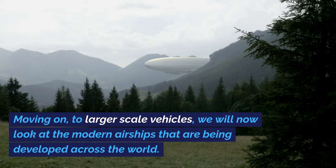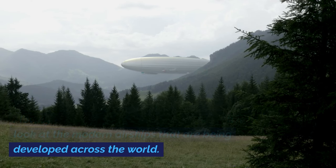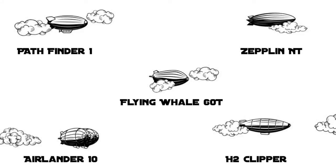Moving on to larger scale vehicles, we will now look at the modern airships that are being developed across the world. They include the Pathfinder 1, the Zeppelin NT, the LCA-60T, the Airlander 10, and the H2 Clipper.